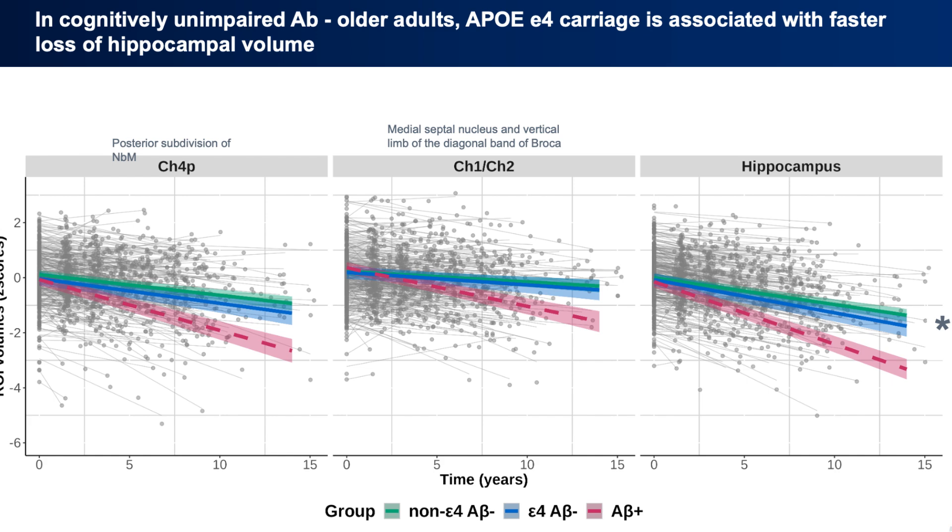Essentially, CH4P is the cholinergic-rich area of the basal forebrain, whereas CH1CH2 is less so. And then on the right, just for reference, is the hippocampus.